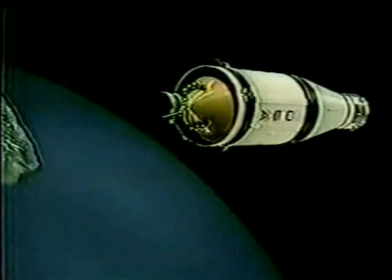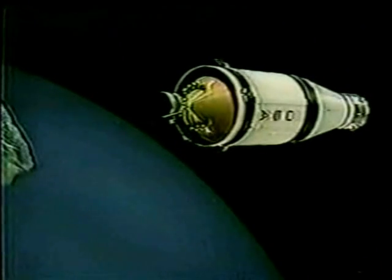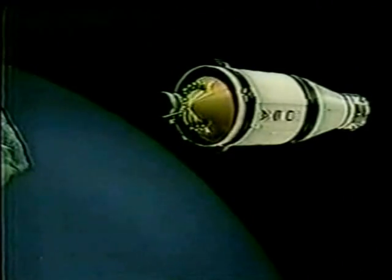Perhaps as we wait for that firing of the third stage for the trans-lunar injection, I could show you on some models here just what that flight is going to look like.